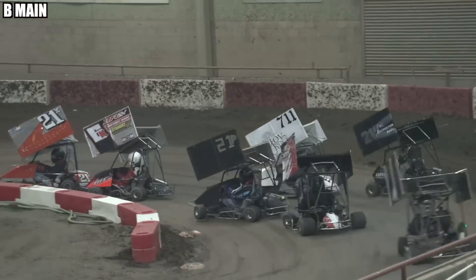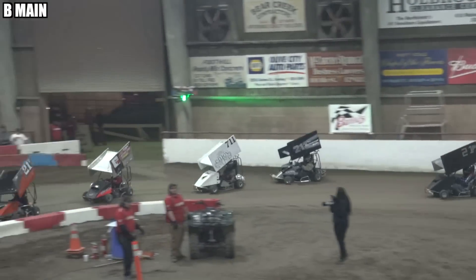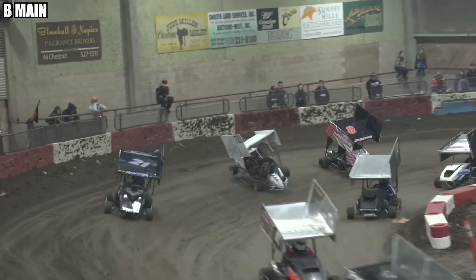Green flag waves. The 6K of Ken Mahoney running the bottom. But here comes the 7-1-1 of Grisman — he gets loose and spins around.